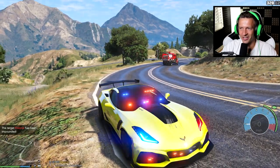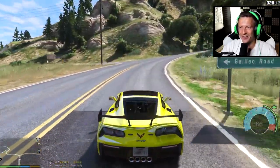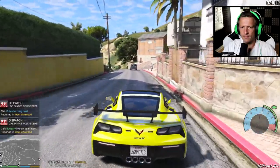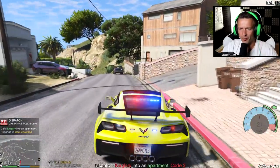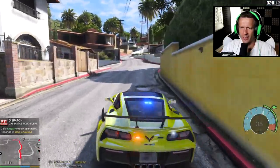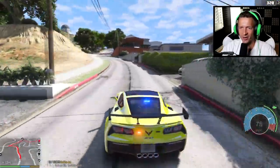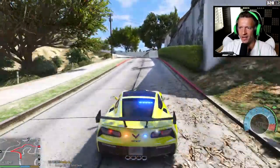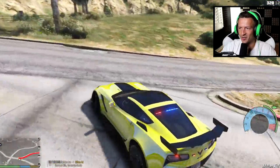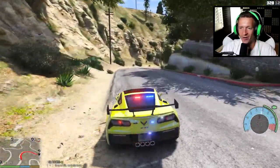That looks really glitchy but I guess it worked out. Let's get out of here and see if we can get any other calls. We got a burglary in progress in an apartment reported in West Vinewood - respond code 3. Let's get there really quickly. I don't think I've answered this call before. It's not gonna be a pursuit but it might lead into one once we get on scene and the suspect runs - who knows.